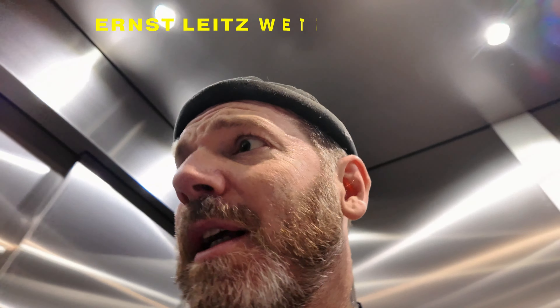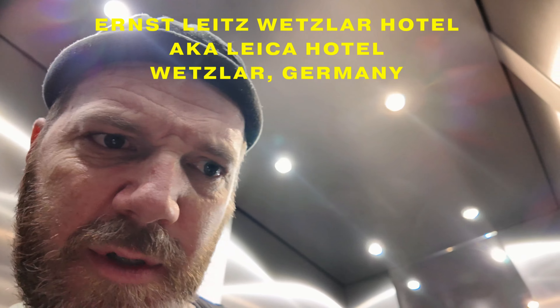What would you imagine a Leica hotel consists of? I'm excited to see how the design is — I'm expecting good things, because Leica design has been on point. I'm quiet now. It's pretty cool. Look at this.